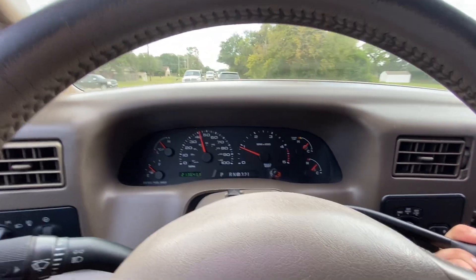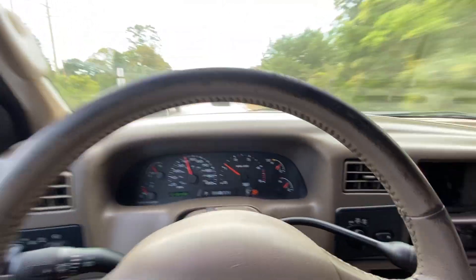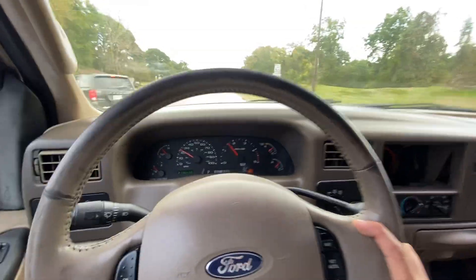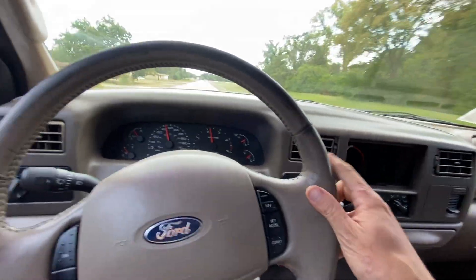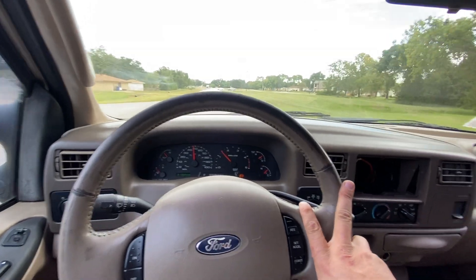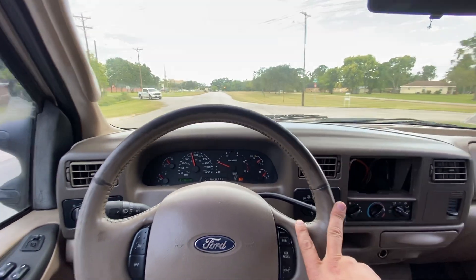The tow/haul function is not working at the moment. AC is blowing cold and out the vents — I believe in our previous video it was stuck on defrost. I've actually got to turn it down quite a bit right now. Nice and smooth.